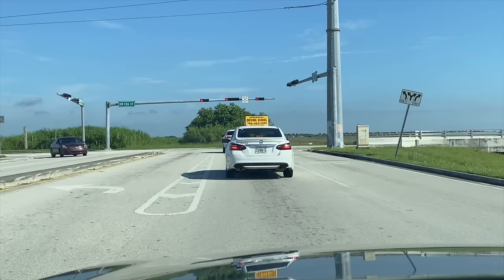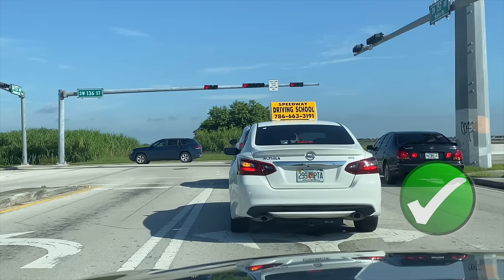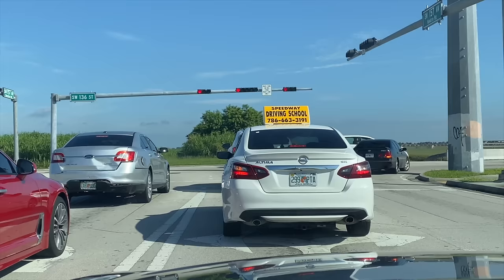Don't stop too closely to the vehicle in front of you when you need to come to a stop. As a general rule, you should be able to see the tires of the car in front of you.